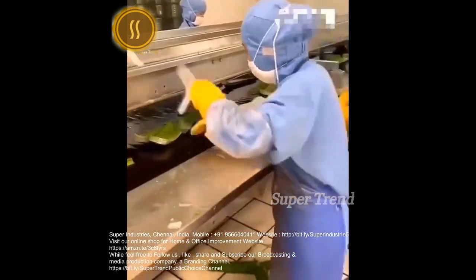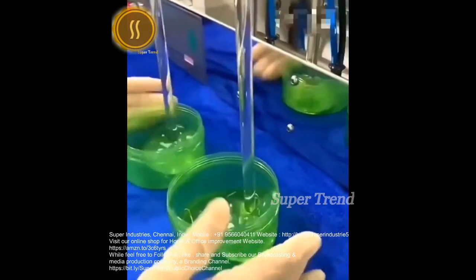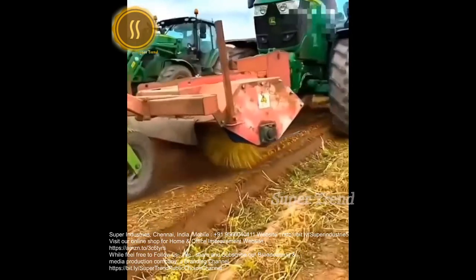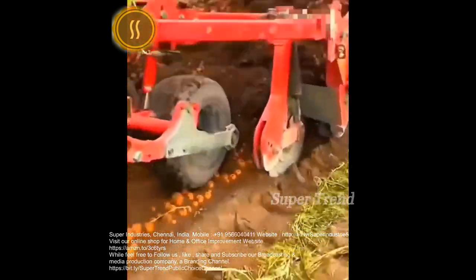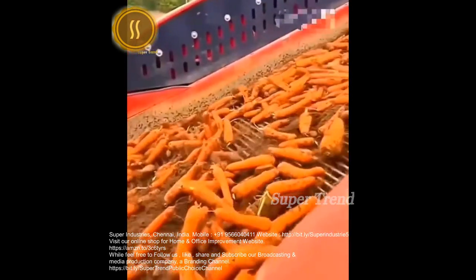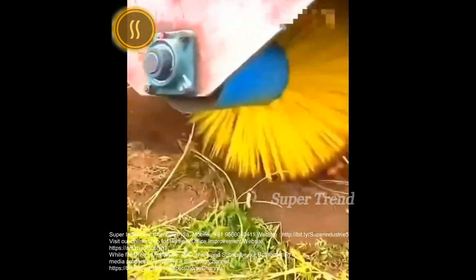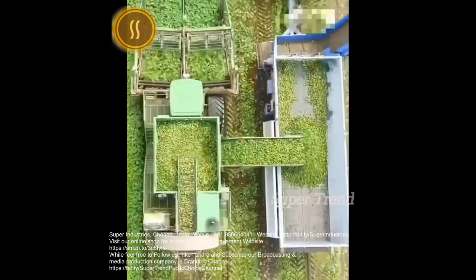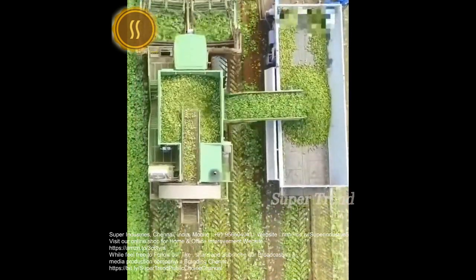Man and machine extract aloe vera gel from succulent leaves. A Vogel cucumber harvester rapidly removes stems, roots and leaves.